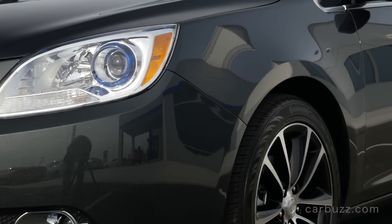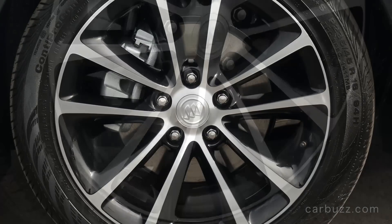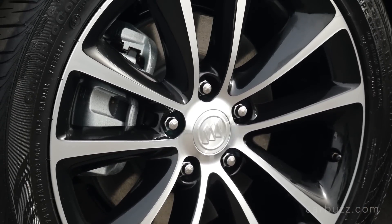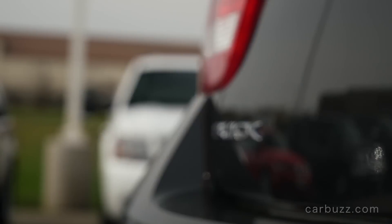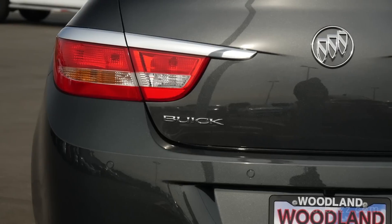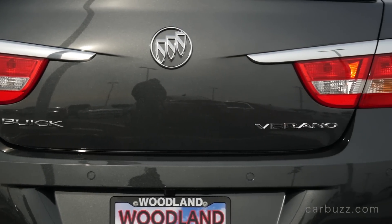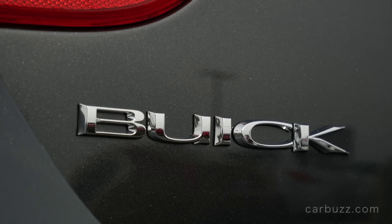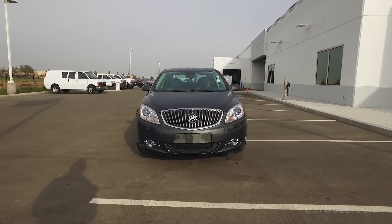This exterior color is called Graphite Gray Metallic and costs an extra $395 — in fact, it's this particular car's only option. It comes standard with 18-inch aluminum wheels, a rear spoiler, a chrome exhaust tip, halogen projector beam headlamps, front fog lights, solar-tinted glass, and heated outside mirrors. It's just a generally nice-looking car — I really do like that front grille design.